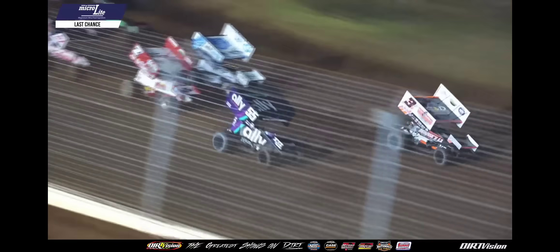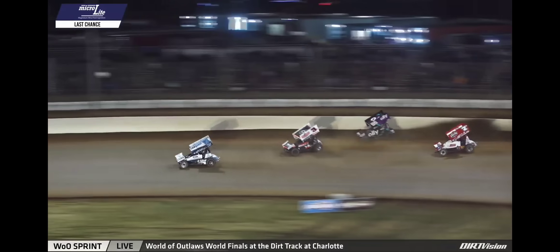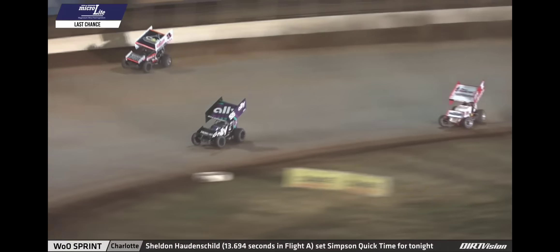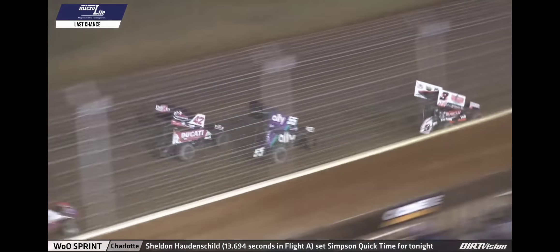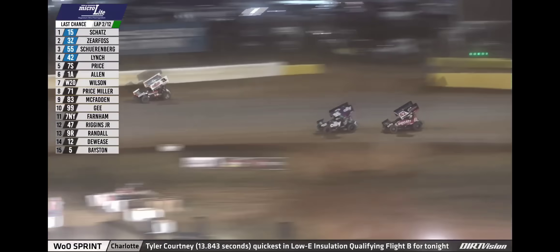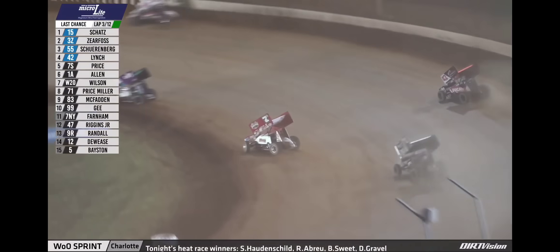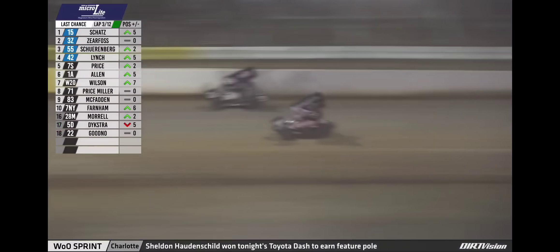We go back to green. Donnie Shots low in 1 and 2, third to the lead as they exit the second corner. Hunter Schoenberg up the banking in front of Brock Zierfoss. Lynch into a transfer spot — Lynch nearly gets into Hunter Schoenberg down low in 1 and 2. Zierfoss coming after Schoenberg to the inside out of the second corner. Hunter Schoenberg running in that third spot. Now Robbie Price coming after Cy Lynch for the final transfer spot, Jacob Allen right there as well. Lynch on the top has fourth, Robbie Price in fifth.